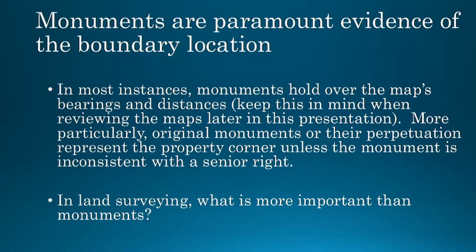Monuments are the best evidence of the location of boundaries. Monuments, in a general sense, trump measurements and certainly trump the underlying map as far as orders of priority. This is recognized in the courts, and it's also recognized in California Civil Procedure Section 2077, which says that monuments are paramount to measurements, area, and surface.